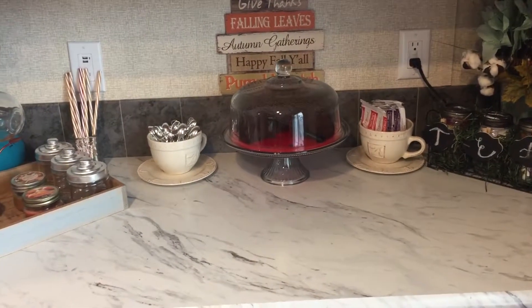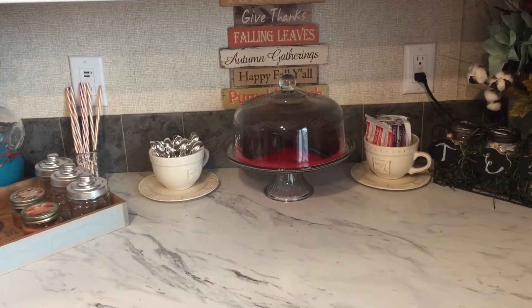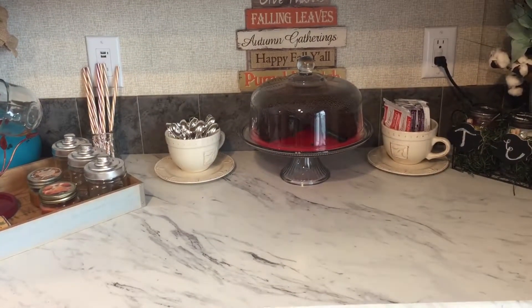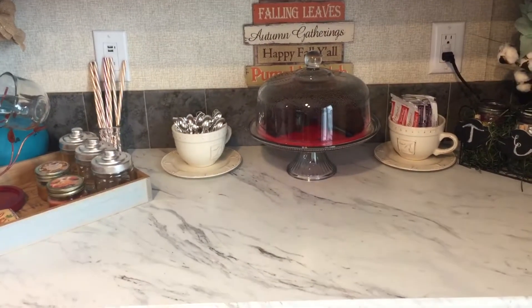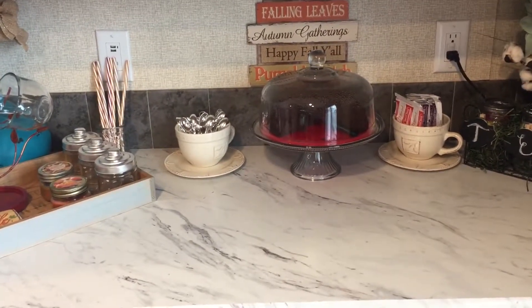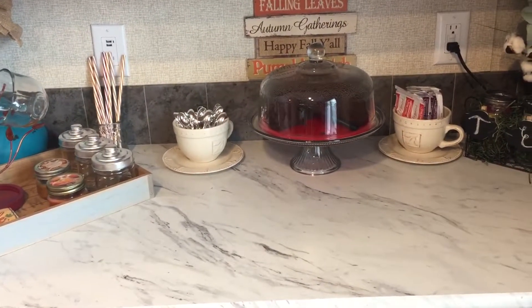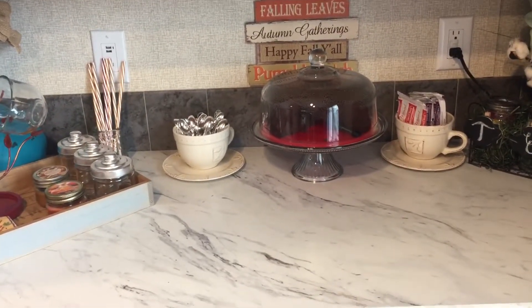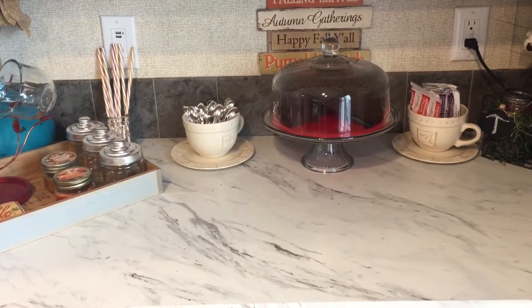Hey YouTube, welcome back to my channel, it's Lady of the House. Today's video I'm going to share with you guys my fall hot drink station. Fall is officially upon us, at least in my house anyway. This is one of my favorite times of the year — I love everything from the hot chocolate drinks to the cozy sweaters and the fuzzy socks. I just thought I would bring you guys along and show you what I did for my drink station.